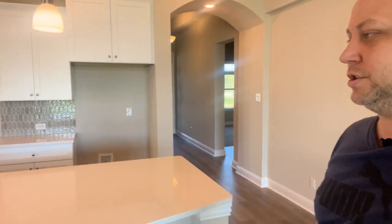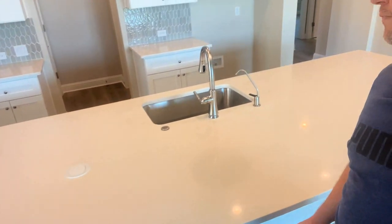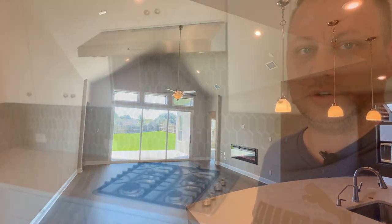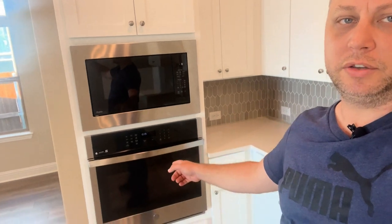Heading into the kitchen, notice this huge island — over 12 feet — and it is just a showstopper. There's also a really cool feature: built-in charging for your cell phone right in the countertop. These homes come with a water purifier already installed at the sink. This community does have gas, so you've got your gas cooktop, which can be upgraded to a larger one, and the microwave and oven can be upgraded to a double oven option if you're building from the ground up.